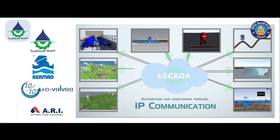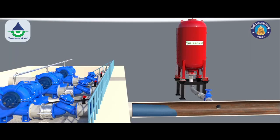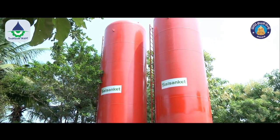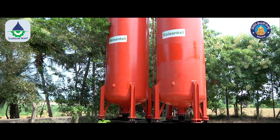Solutions to the main problems pertaining to the existing system include bladder vessel-based surge protection. These maintenance-free devices provide excellent compressed air-based surge protection for pipeline systems. They protect pipelines from both extreme low pressure and extreme high pressure conditions, thereby preventing future leakages and burst conditions, as well as enhancing the life of pipelines.